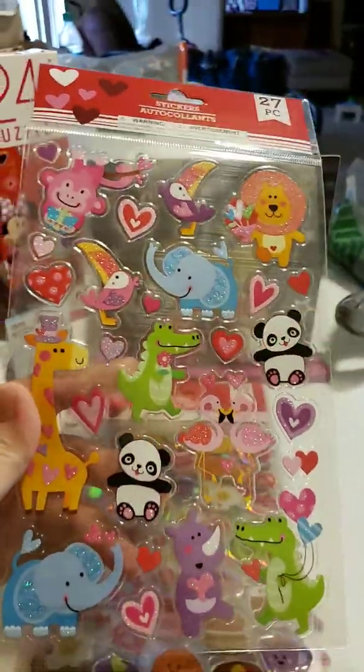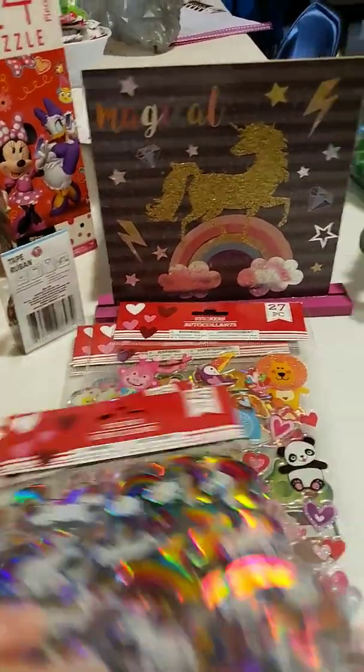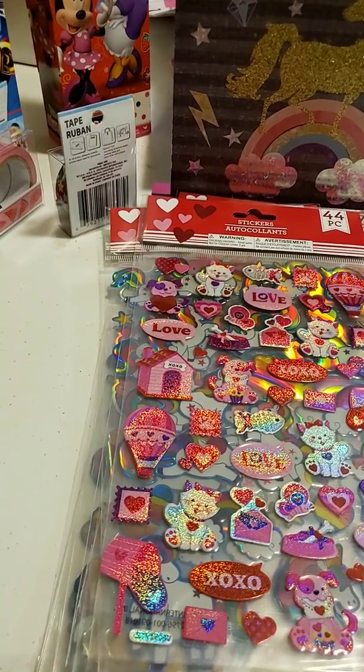The little animals — the elephant's my favorite. More unicorns, and this is more the cats. Unicorn.